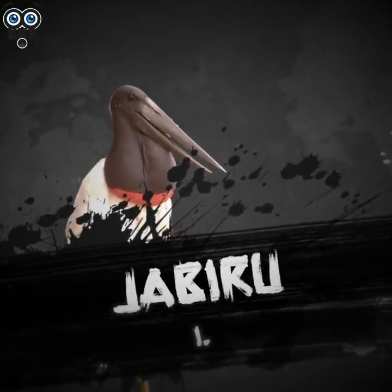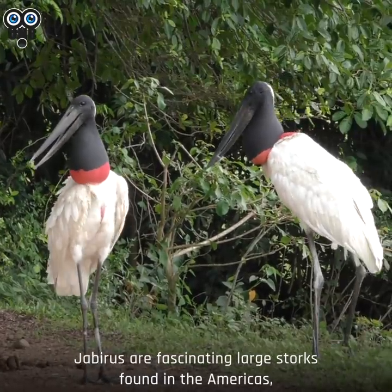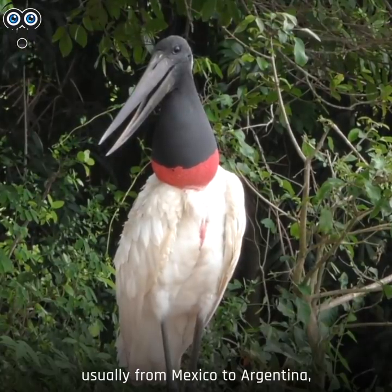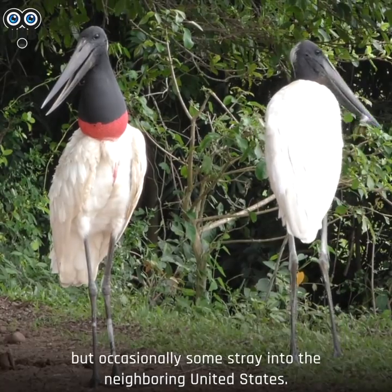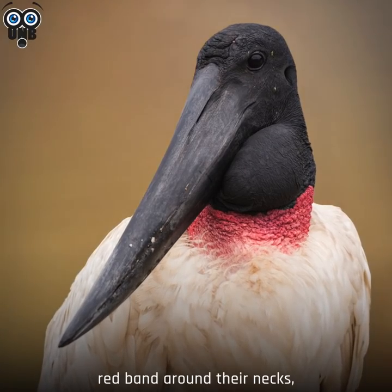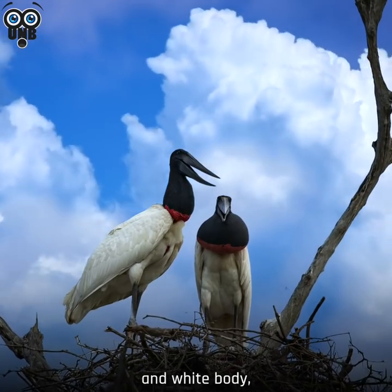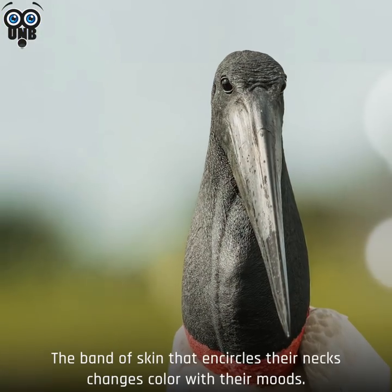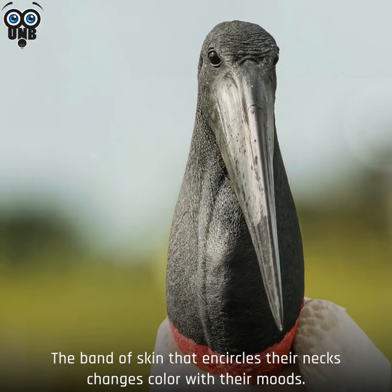Number 1. Jabiru. Jabirus are fascinating large storks found in the Americas, usually from Mexico to Argentina. But occasionally, some stray into the neighboring United States. With their black heads, red band around their necks, and white body, they look like they've been dressed in a pretty outfit. But the band of skin that encircles their necks changes color with their moods.